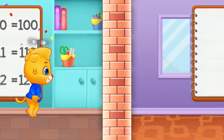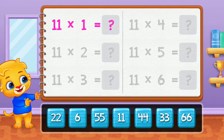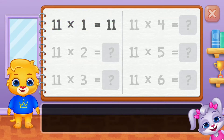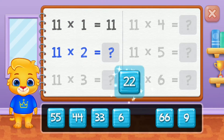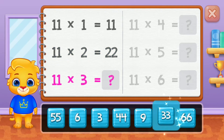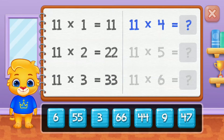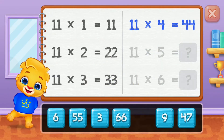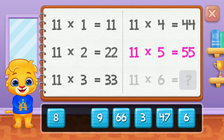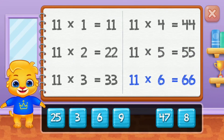Eleven, twenty-two, thirty-three, forty-four, fifty-five! Good job!